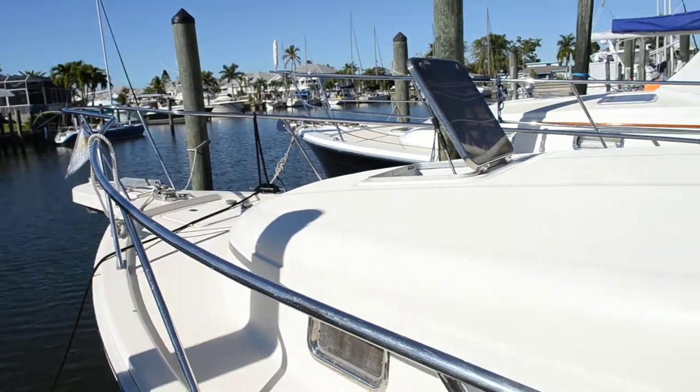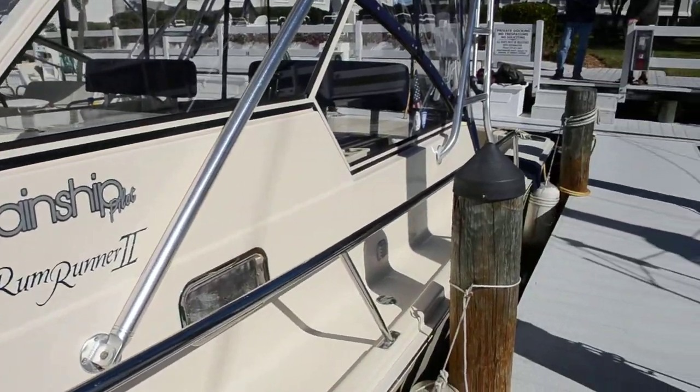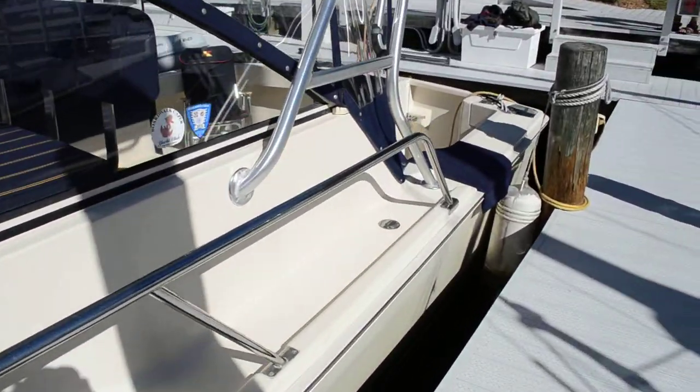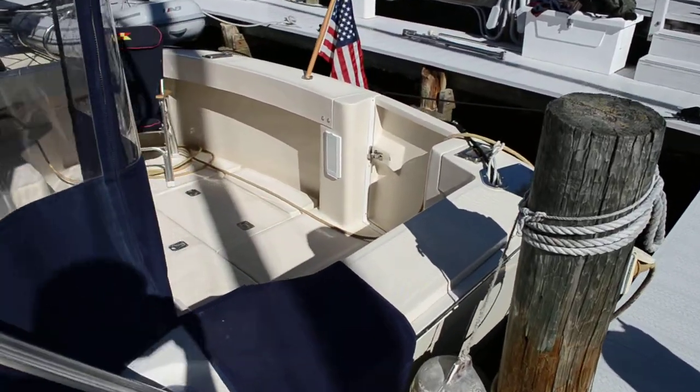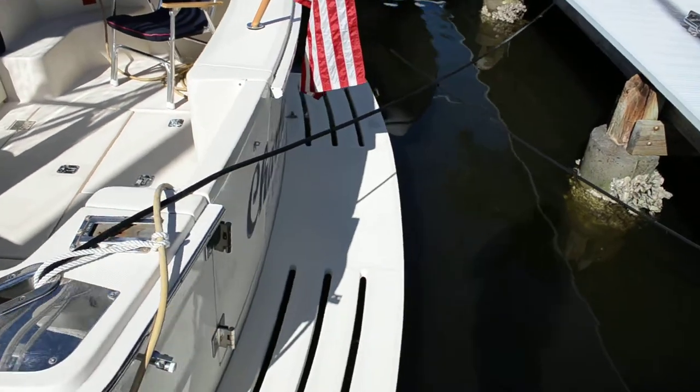It's very pretty. The owner tells me we have a 13-foot bridge clearance, 3-foot 3-inch draft, and the beam is 12 feet 3 inches.